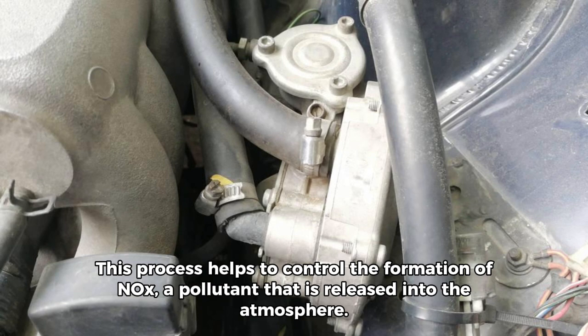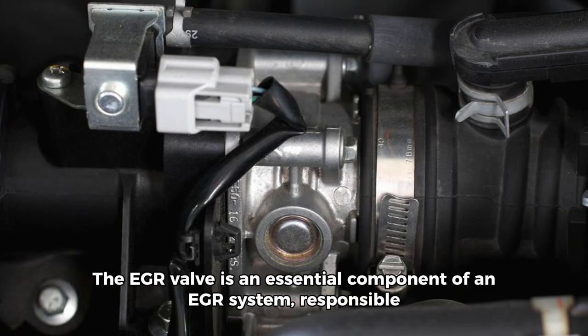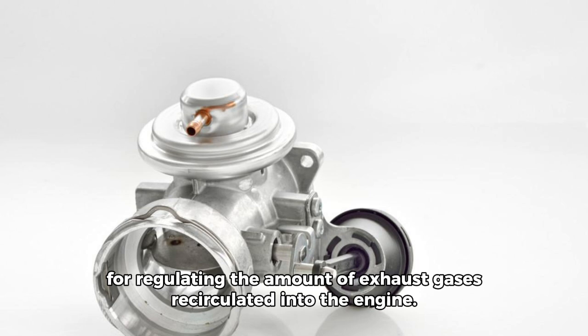a pollutant that is released into the atmosphere. The EGR valve is an essential component of an EGR system, responsible for regulating the amount of exhaust gases recirculated into the engine.